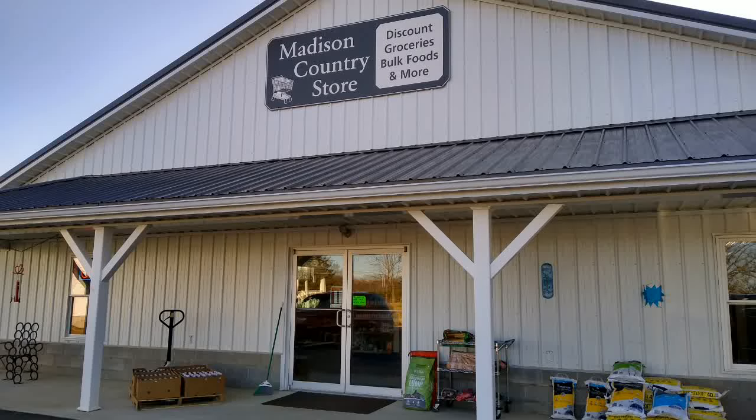Hello friends, it's me Beth, and this is part two of Amish shopping in Walkabout, Indiana.